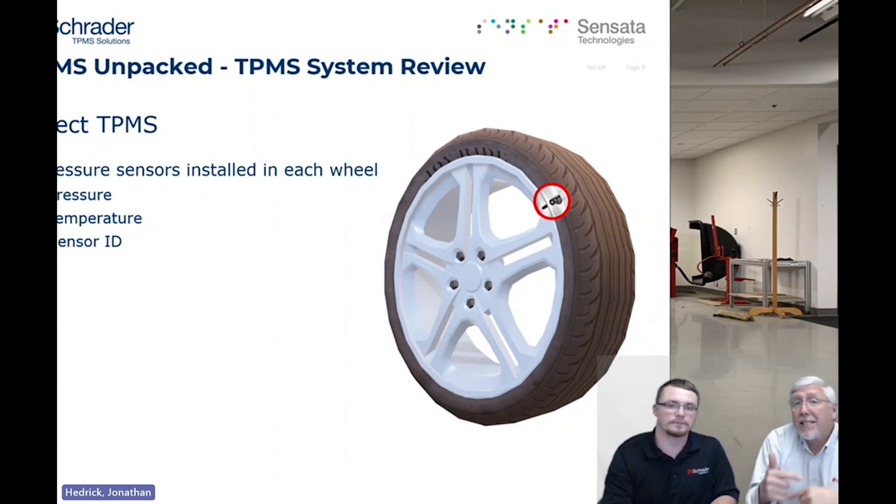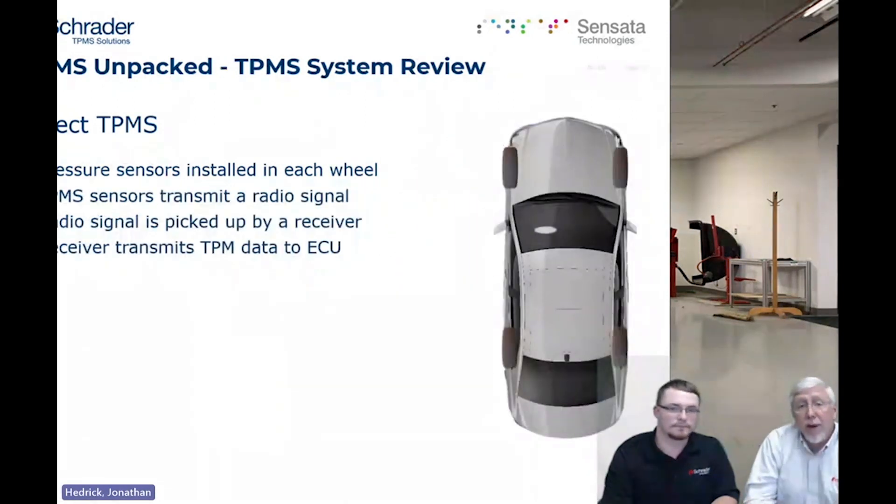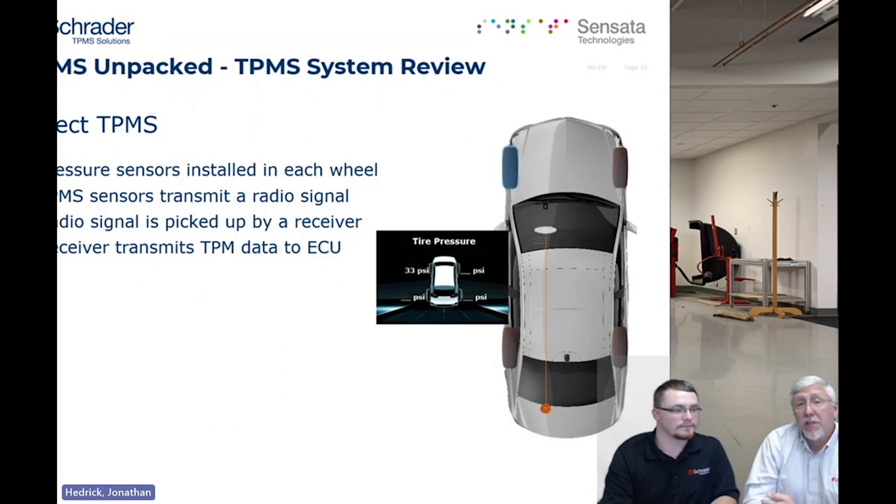Those sensors will broadcast as you're driving, and the data they send in will be pressure, temperature, and the sensor ID number. As you drive along, they pulse that information into the vehicle's computer. There is a receiver on the car that picks it up and gives it to the ECU. An important note: the sensors do not make any decisions for the car. The ECU is programmed with the parameters of how everything is supposed to operate — the sensors only provide data. The computer compares its programming to the data it receives and determines whether you have a condition it needs to alert you to.